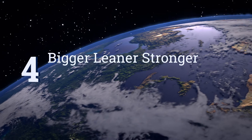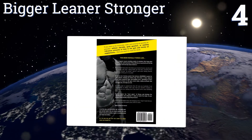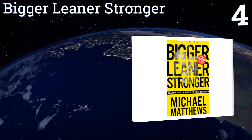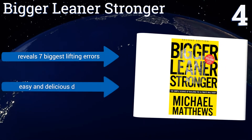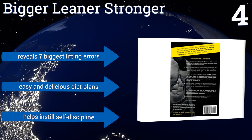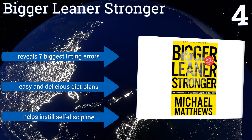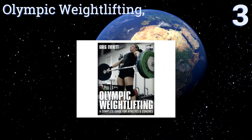At number four, Bigger Leaner Stronger teaches you how to build muscles without using any supplements and shows you a method for cutting body fat without doing any cardio. It's specifically focused on the male form and will help you get serious results in as little as 12 weeks. It reveals the seven biggest lifting errors and includes easy and delicious diet plans. It helps to instill self-discipline.